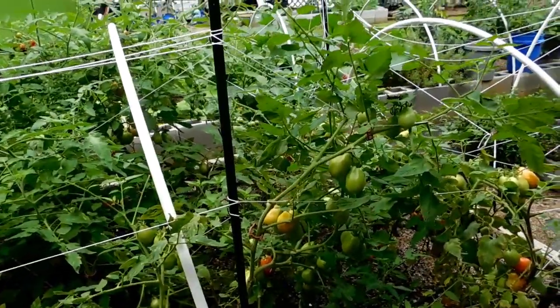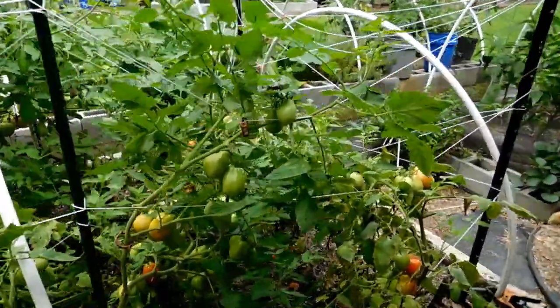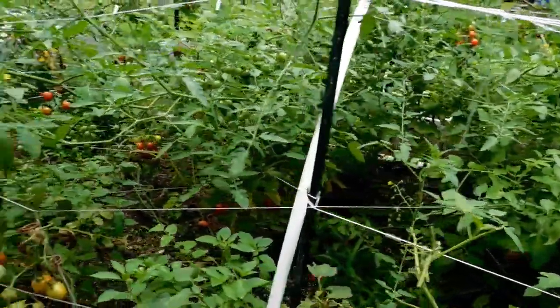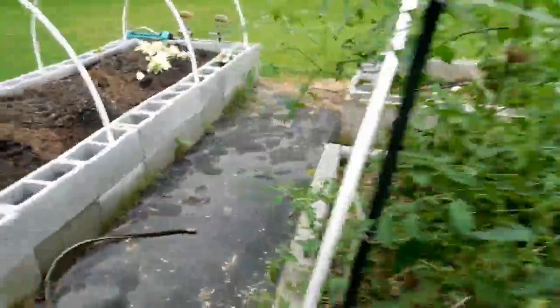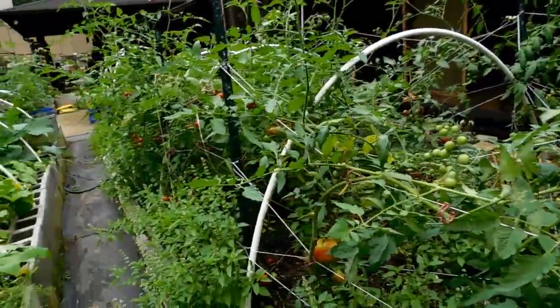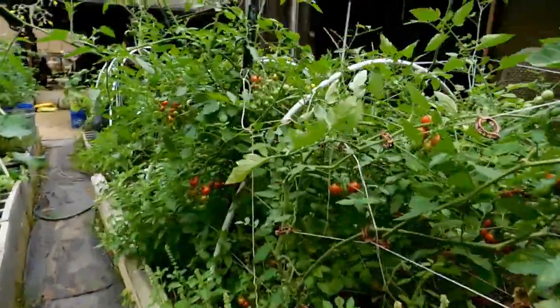I have managed to put away four gallon bags of sliced tomatoes for sauce in the freezer. I prefer to freeze mine before I make sauce, unless I'm making salsa. But if I'm making tomato sauce or tomato paste, I prefer to freeze them first — it works so much better and makes the process of cooking down the sauce much quicker. Probably cuts it in half.